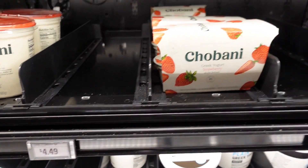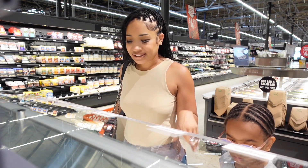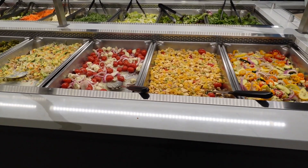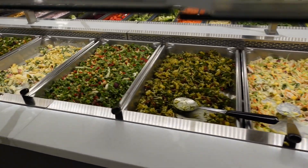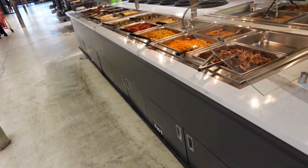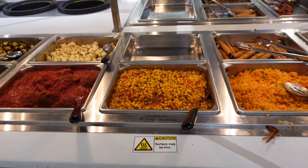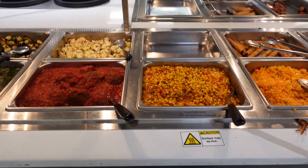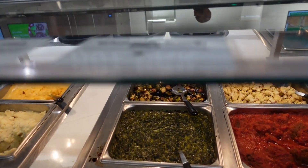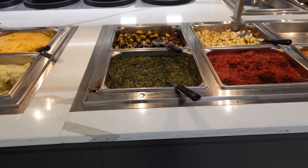I actually didn't expect to see this — they have a hot bar here! There are olives, a salad bar, and on the hot food side they have rice, amazing-looking sweet corn and peppers, balsamic Brussels sprouts, and a creamed kale and spinach dip. And they have a pizza section — one slice is $1.99 and a whole pizza is $10. That's not bad at all.